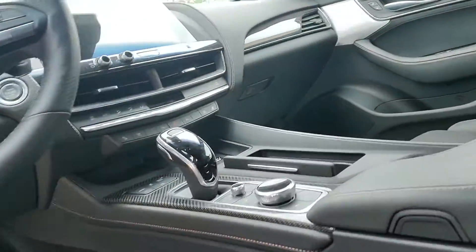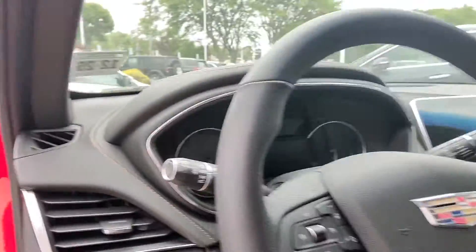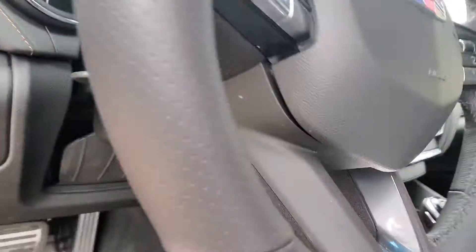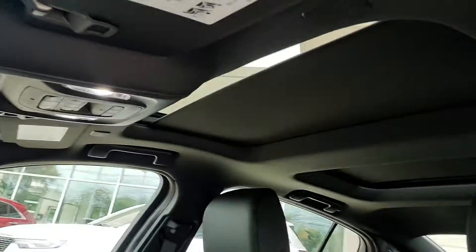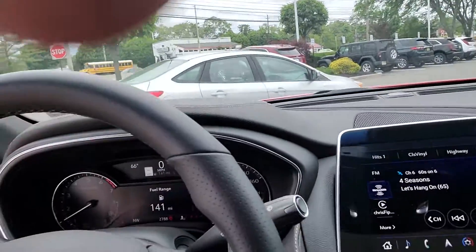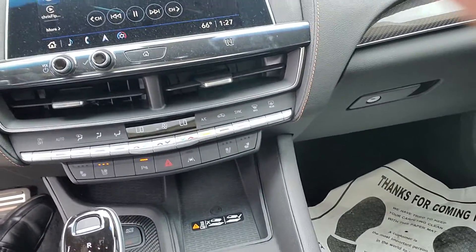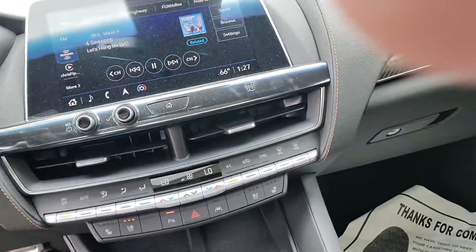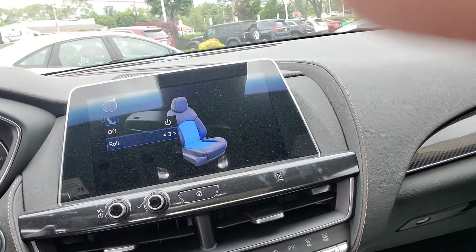I believe this one has the massaging seats as well. We'll see it started up. Double panoramic sunroof. So you can see the back too. Wireless charger for your cell phone. Yes, it has the massaging seats in this one.